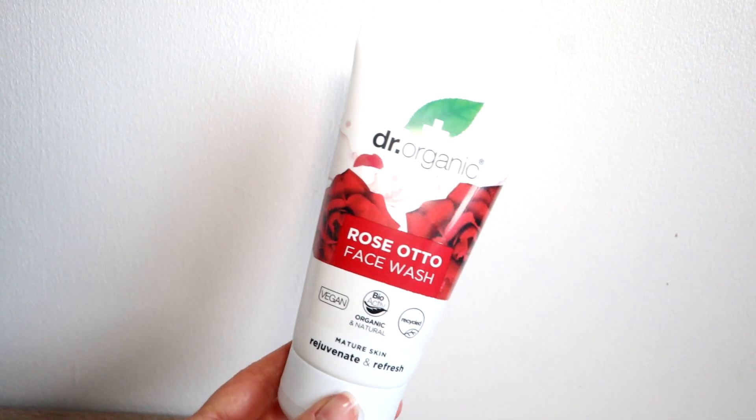The last things I got were some skincare. I said in one of my videos — I think it was my new year's video — that I really wanted to try and start using natural skincare. I was looking on Holland and Barrett and came across the brand Dr Organic, so I thought I'd get a few bits and try them out. I got the Dr Organic Rose Otto Face Wash — it smells really good. It says it's vegan, organic and natural, and the packaging can be recycled. It's for mature skin.